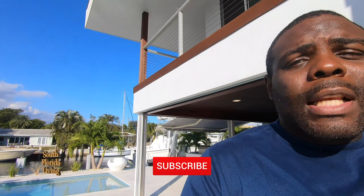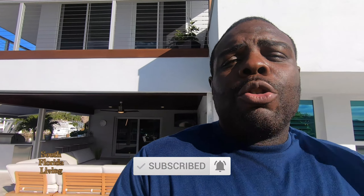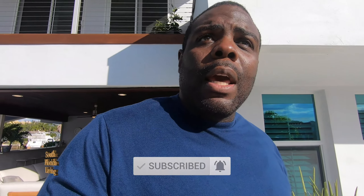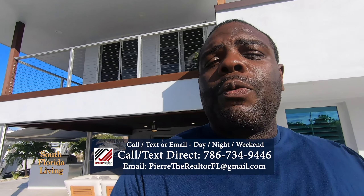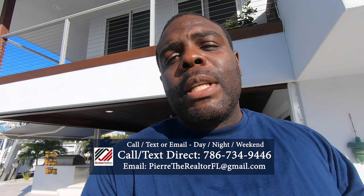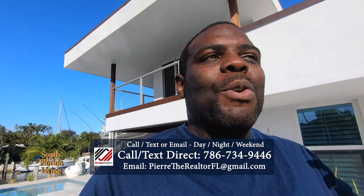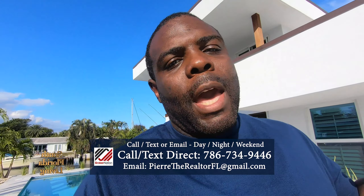If you haven't already, hit the subscribe button and the notification bell so you can be notified every time I drop a new video. If you want more information about this property or any other property down here in beautiful South Florida, give me a call, send me a text, send me an email, or leave a comment down below and I'll be glad to help. This is Pierre Nicholson down here in beautiful South Florida — until next time, peace.